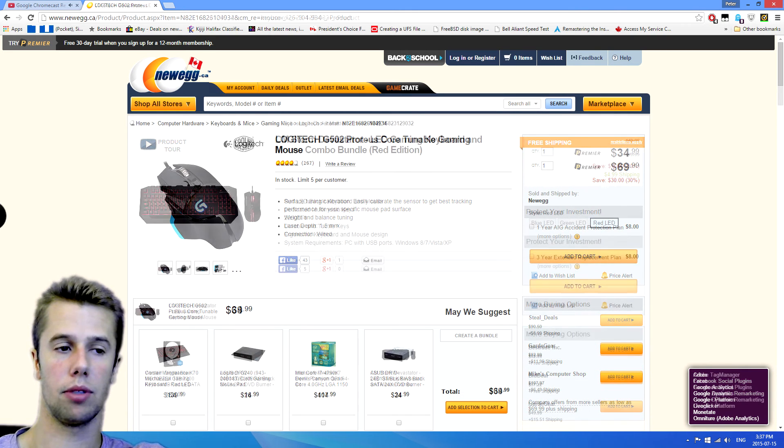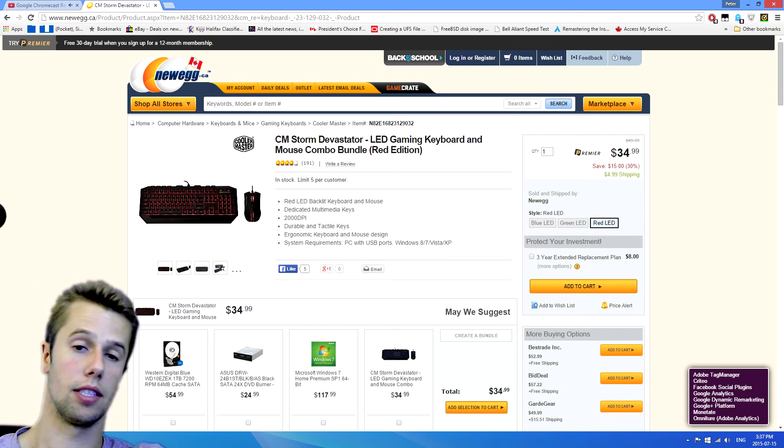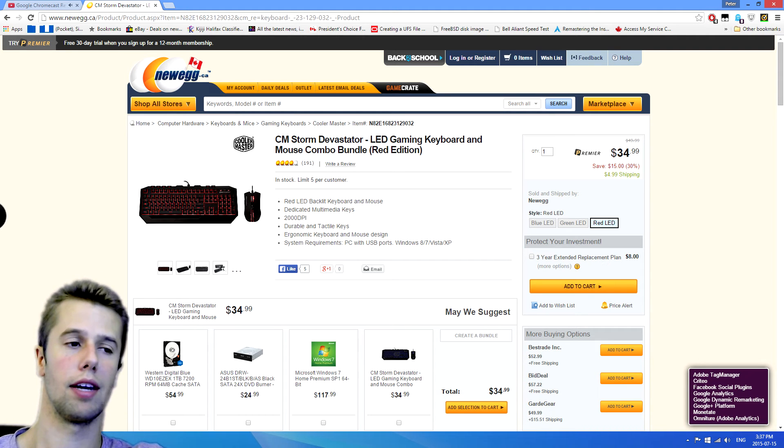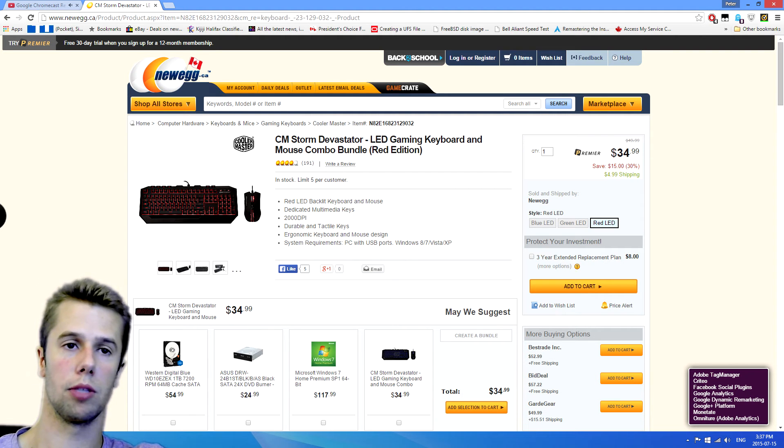Right here we have the CM Storm Devastator LED Gaming Keyboard. This is a mouse and keyboard combo, and they're backlit with red LEDs — this is the red edition. It comes with a mouse and a keyboard, and they are wired. This comes in at $34 — really cheap. For those who don't want to spend a lot on a keyboard or mouse, this is a great option.